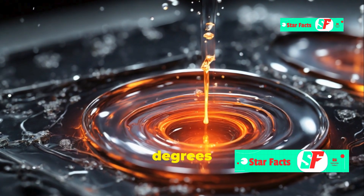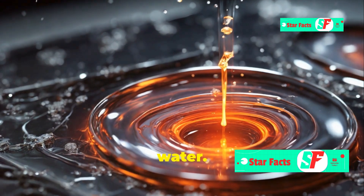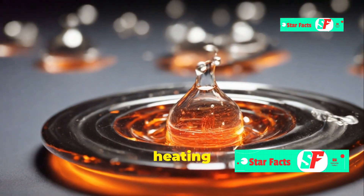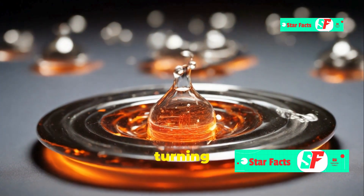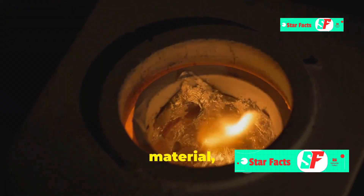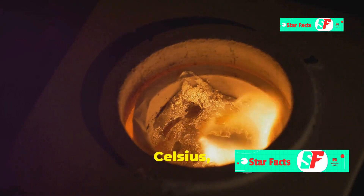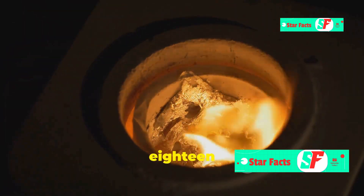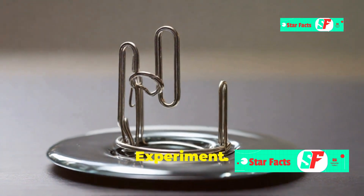Think of it like melting ice — ice is just frozen water, but heat it past zero degrees Celsius (32°F) and it melts into liquid water. Similarly, heating a magnet past its Curie temperature disrupts the atomic alignment, turning it into a non-magnetic material. For example, iron, a common magnetic material, has a Curie temperature of 770 degrees Celsius, or 1,418 degrees Fahrenheit.